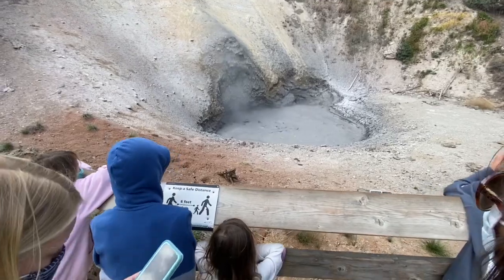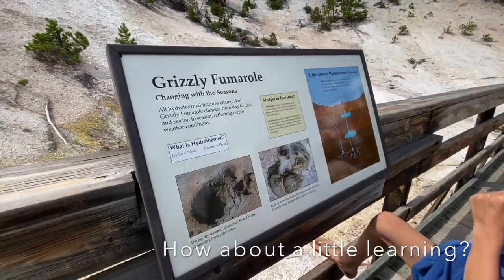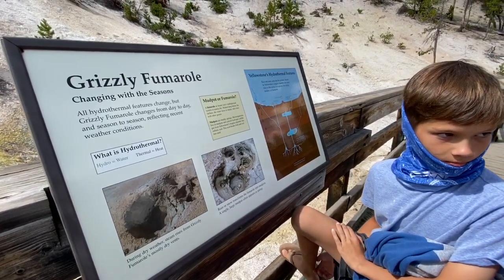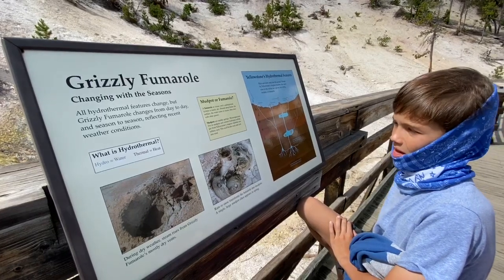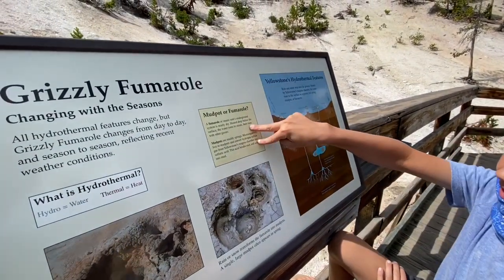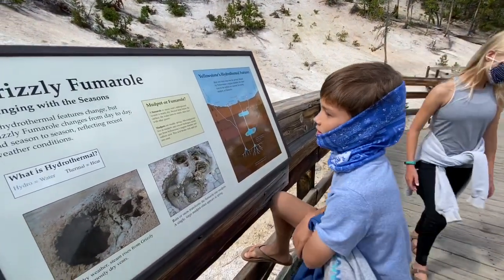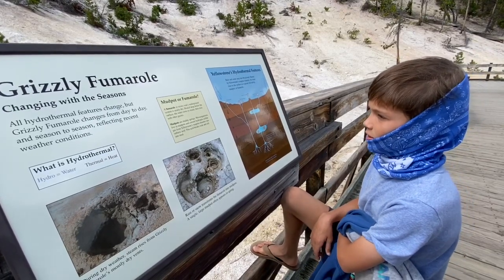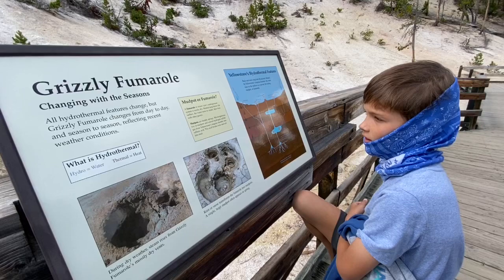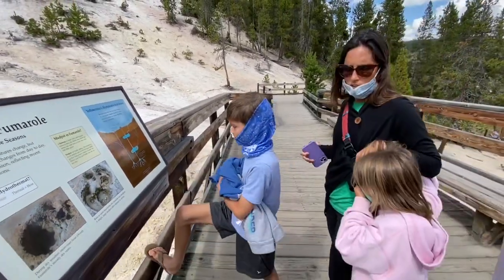Bubbly. I don't think you can see the volcano. Grizzly something - changing with the seasons. All hydrothermal. Features change. Grizzly fumarole changes from day to day and season to season, reflecting recent weather conditions. I thought this is pretty interesting. Mudpots - wait, both? A fumarole or steam vent underground system is nearly dry. Heated deep, the water turns to steam, then rises with gases. Mudpots are muddy springs - microorganisms in mudpots convert hydrogen sulfide gas from Yellowstone's magma chamber into sulfuric acid. This acid breaks rock and soil into mud. Isn't that crazy? That one down there - she said it was alive with all the vinegar.